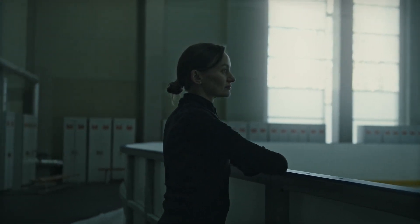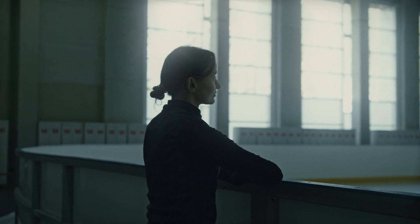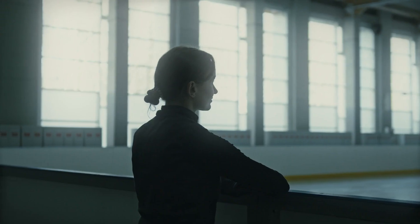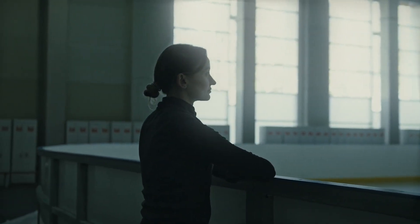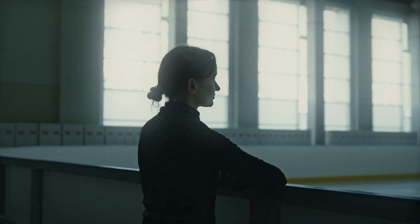By following the Unlock Your Spine Program, you can experience a wide range of benefits. Firstly, it can help alleviate back pain by strengthening the supporting muscles and improving posture. Secondly, it can enhance your flexibility, allowing you to move with ease and reduce the risk of injuries.